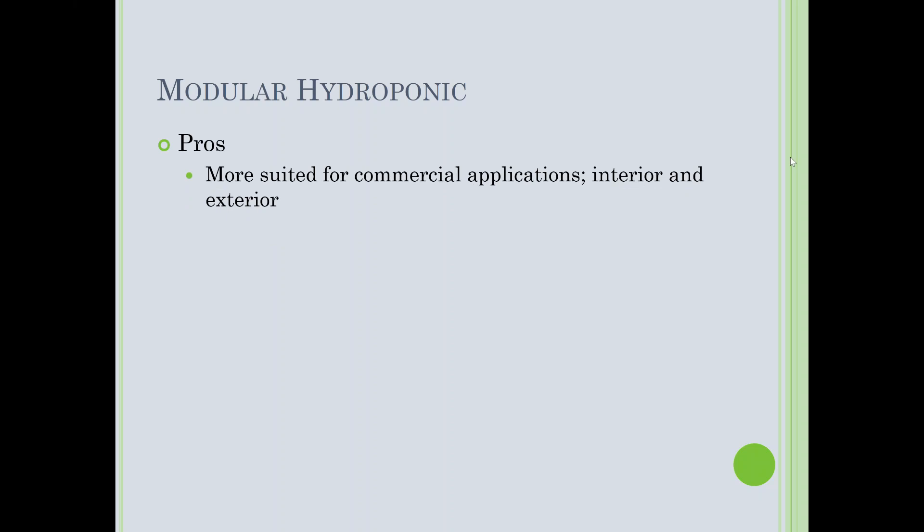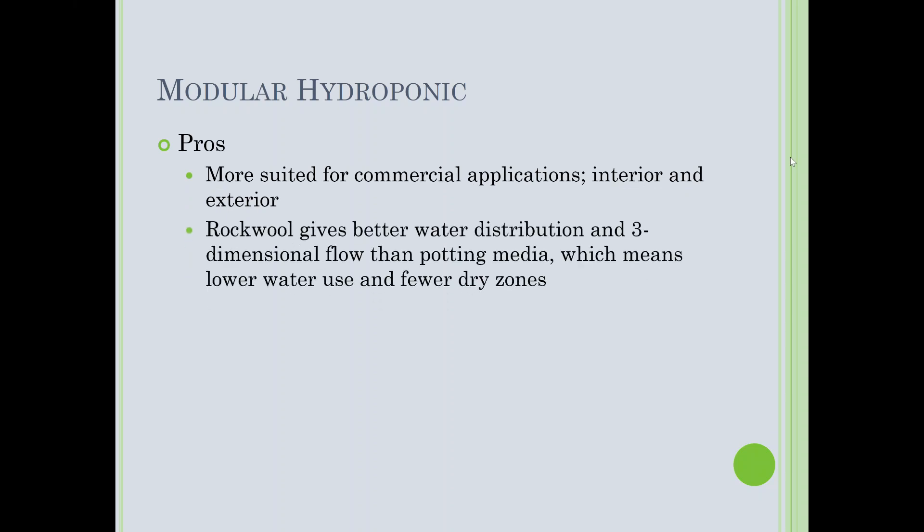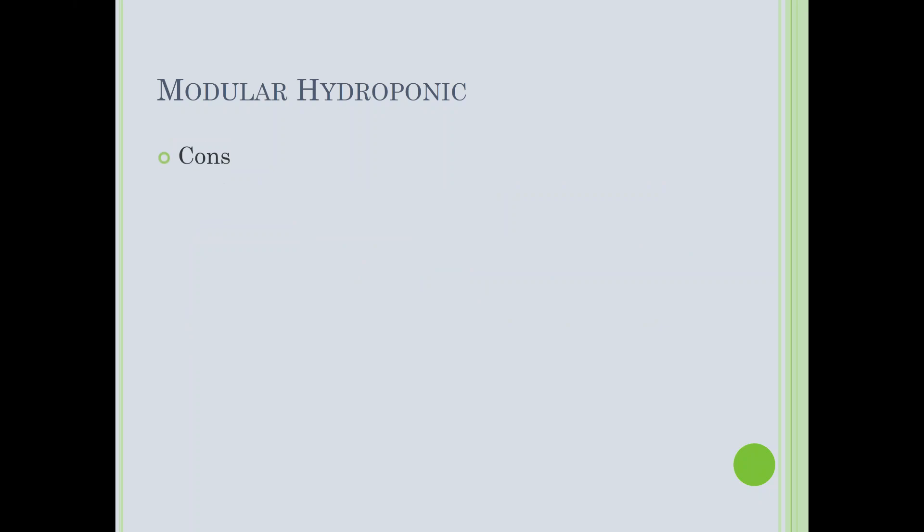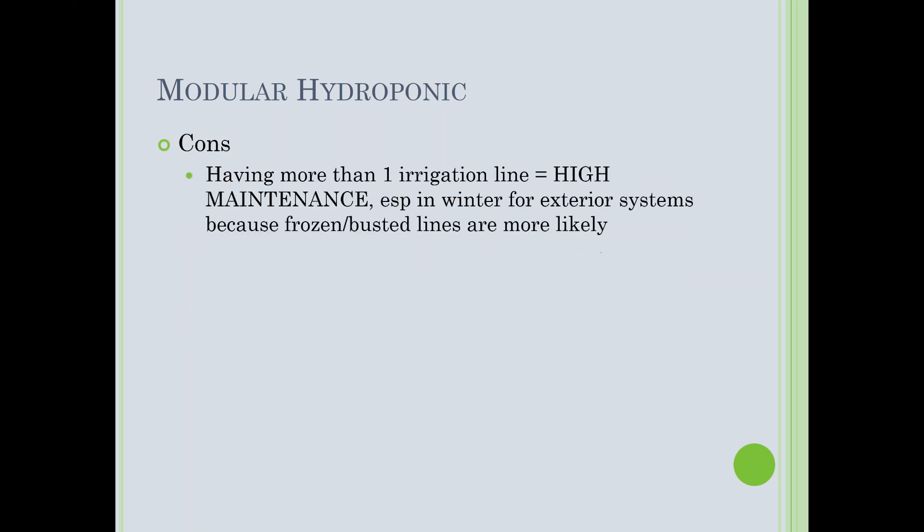Here's what one of those systems looks like — a schematic on the left and installed on the right. You can see the honeycomb framework of modules. One drawback is you can make out the visual grid with the naked eye. Modular hydroponic pros: it's more suited for commercial applications, both interior and exterior. Rock wool gives much better water distribution and 3D water flow than potting media, meaning lower water use and fewer dry zones.